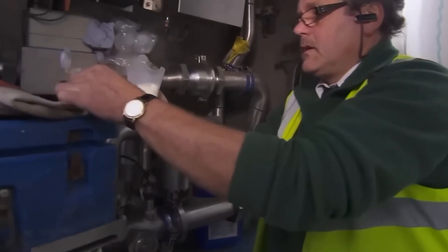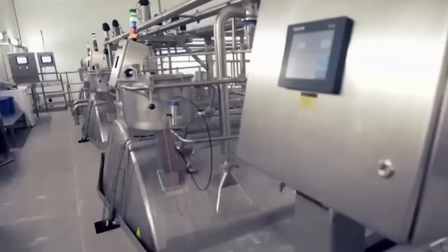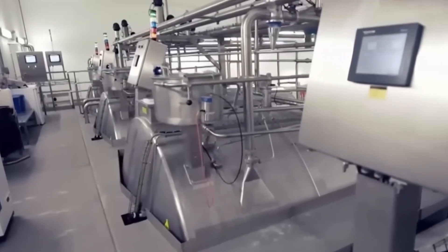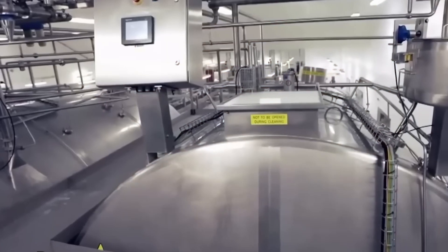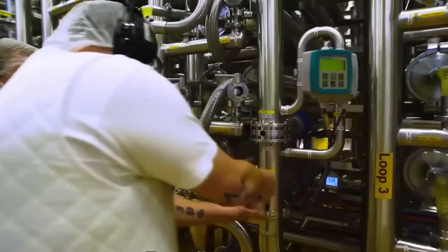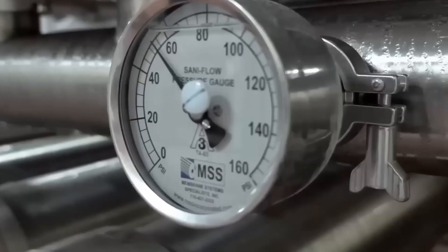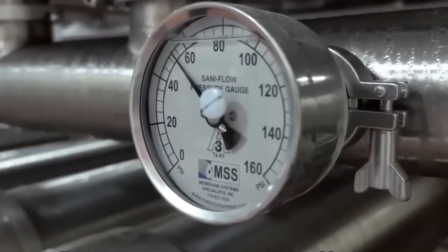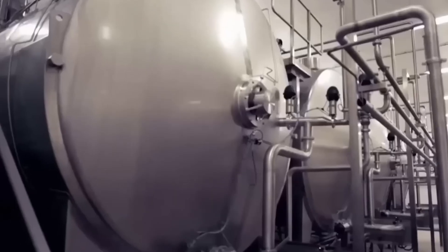Quality control teams test every batch for temperature, acidity levels, and contamination markers using sophisticated laboratory equipment that analyzes samples within minutes of collection. These tests measure somatic cell counts, which indicate cow health and bacterial levels that could affect the separation process later in manufacturing. The laboratories use automated analyzers that process hundreds of samples daily, ensuring only the highest quality milk advances to protein production.